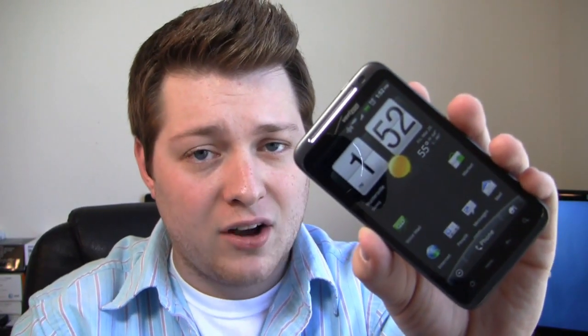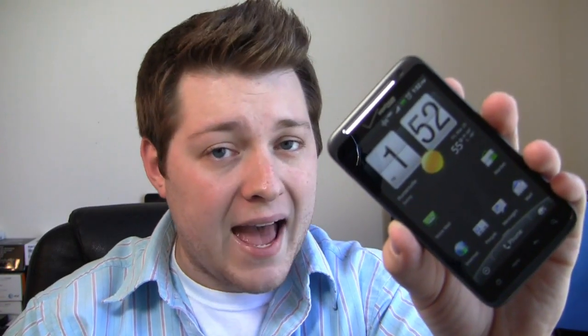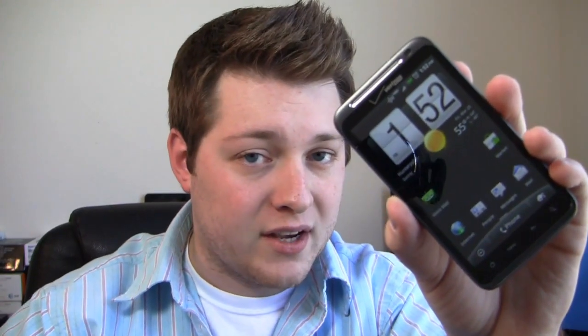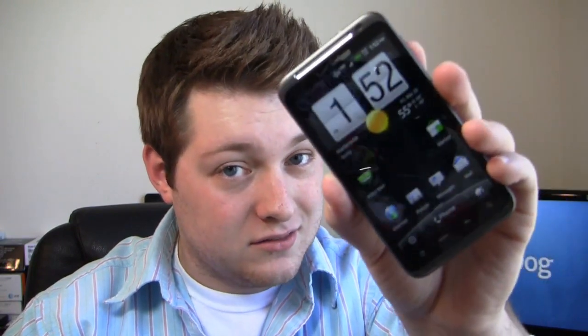Kickstand on the back — you can't hate on the kickstand. Capacitive buttons on the bottom. Android 2.2 with the newest version of HTC Sense, and best of all it's running 4G LTE. It's actually Verizon's first phone to have LTE capabilities, so it's running a super fast network. Is this the device to have, or should you hold off for something like the LG Revolution or the Samsung 4G LTE device we think is going to be called The Charge? Which one should you get? We'll find out in the full review.